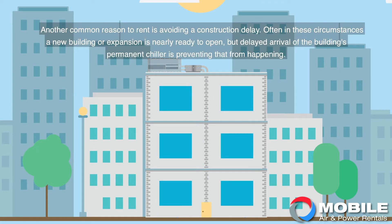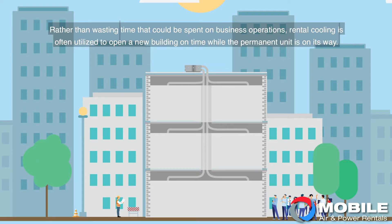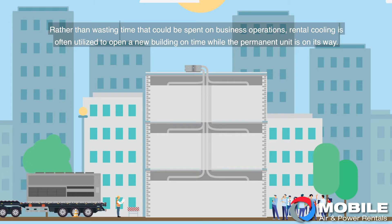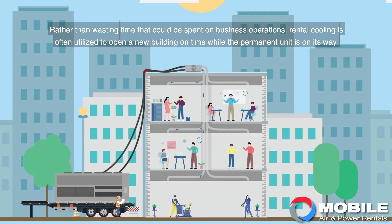Another common reason to rent is avoiding a construction delay. Often in these circumstances, a new building or expansion is nearly ready to open, but the delayed arrival of the building's permanent chiller is preventing that from happening. Rather than wasting time that could be spent on business operations, rental cooling is often utilized to open a new building on time while the permanent unit is on its way.